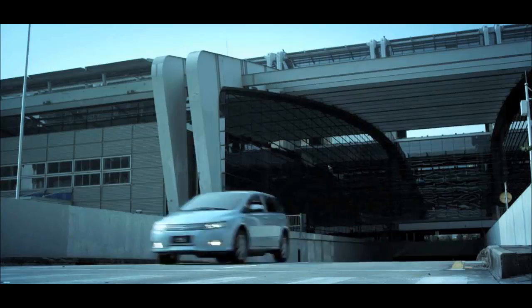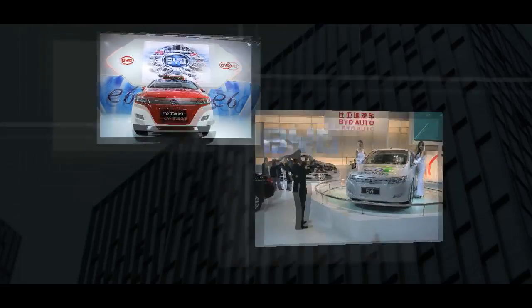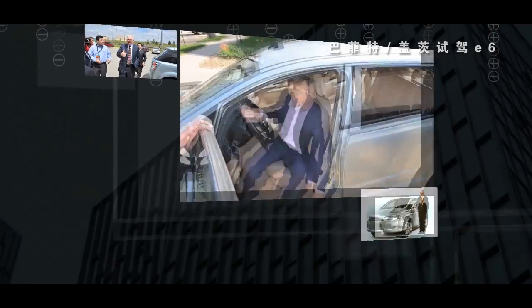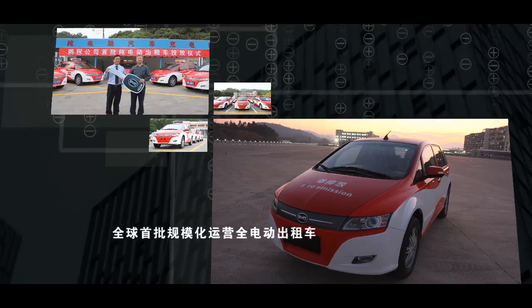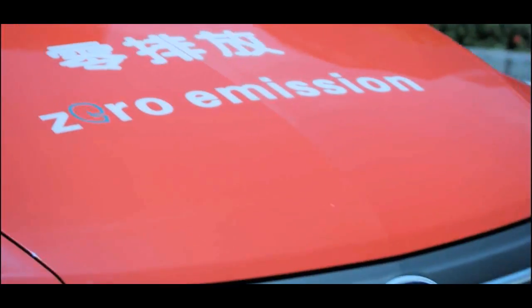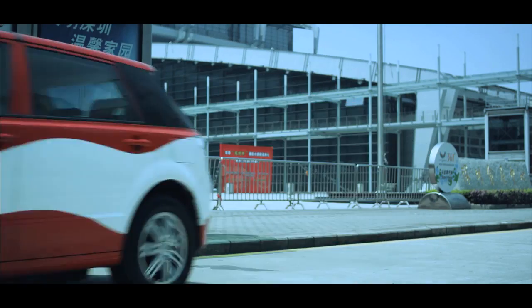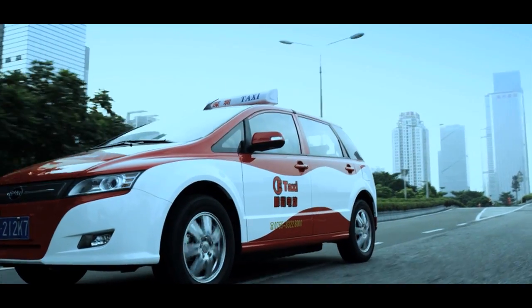The E6 takes on social responsibility. The BYD E6 has taken the lead in the EV era as the world's first batch of pure electric taxis for commercial use. At present, the volume of taxi ownership in China is about 1.2 million.